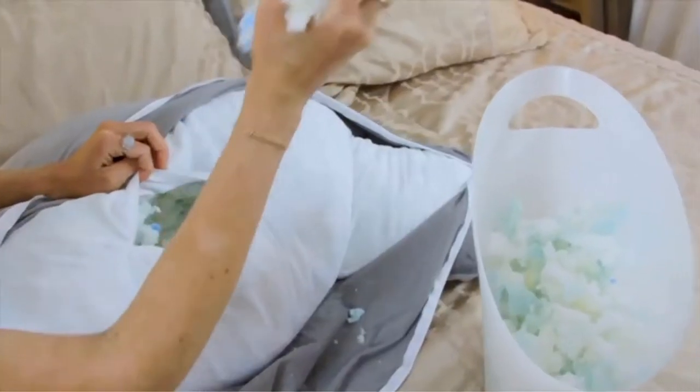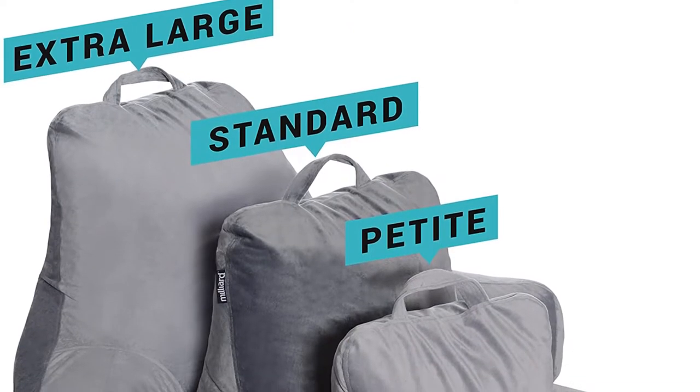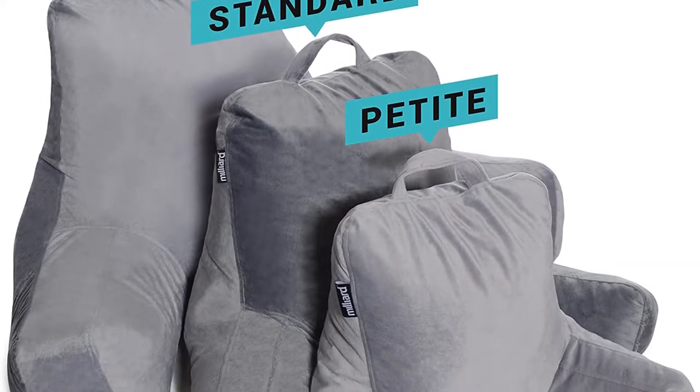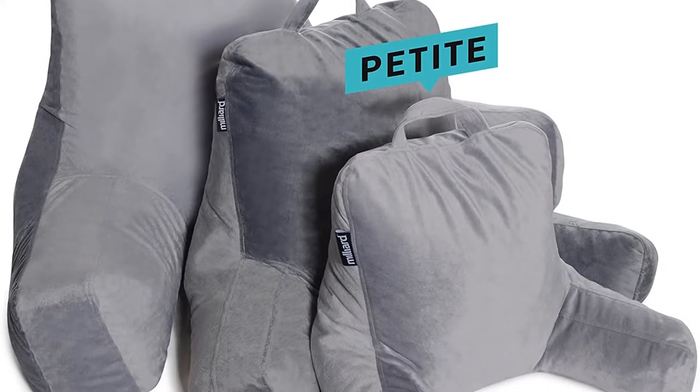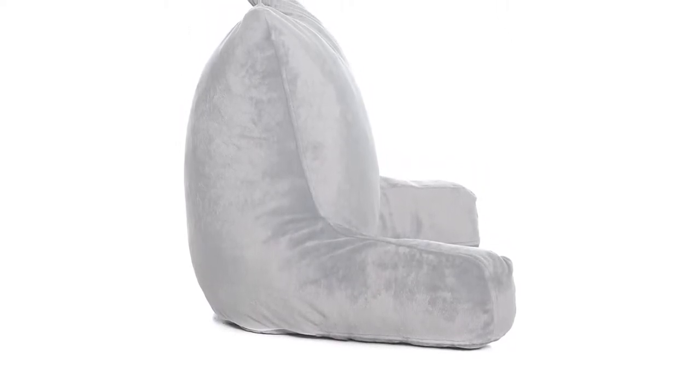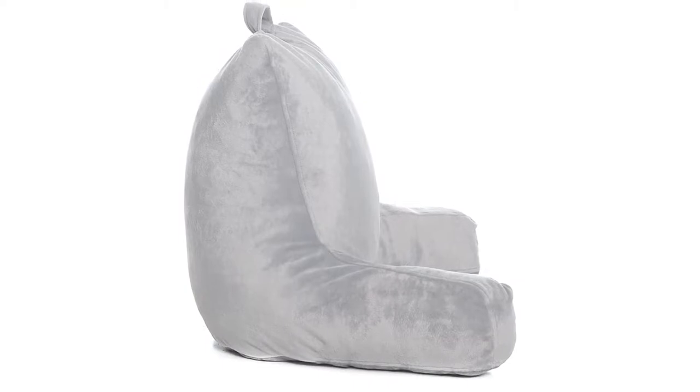The Milliard is available in two additional sizes: petite at 14 inches tall for a child, and extra-large at 24 inches tall for a tall person. The Milliard runs about $10 more than the Linen Spa for the extra-large size, but it's also a quality sit-up pillow that we recommend.